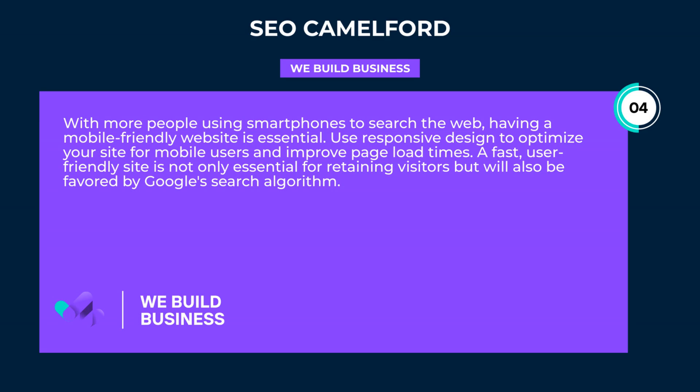With more people using smartphones to search the web, having a mobile-friendly website is essential. Use responsive design to optimize your site for mobile users and improve page load times. A fast, user-friendly site is not only essential for retaining visitors but will also be favored by Google's search algorithm.